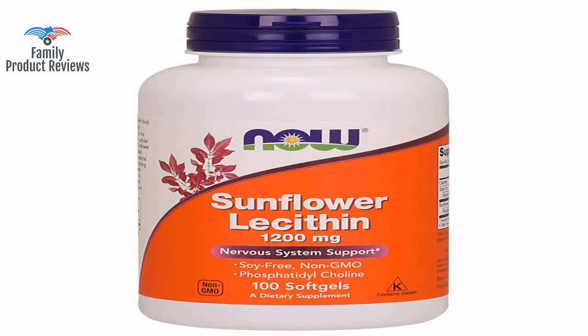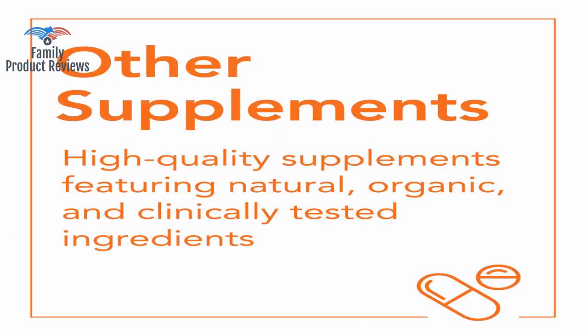Lecithin lowers cholesterol and contains no soy to mess with your hormones.